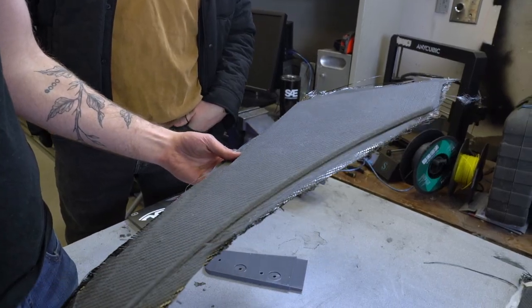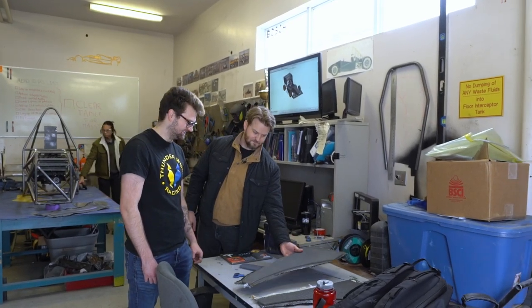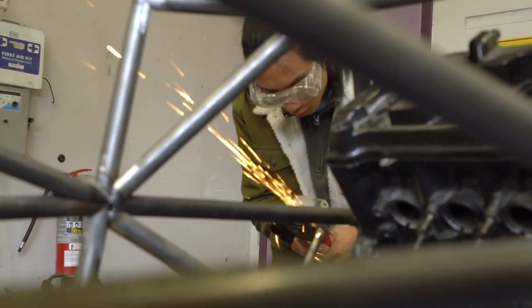This car is basically an evolution of last year, so we used a lot of what they did last year but we changed quite a lot. Now this car is called the Moose. Was last year's car also called the Moose? I think it was the Battle Tank. Well, that's a lot cooler. I'm more of a fan of the Moose than the Battle Tank.